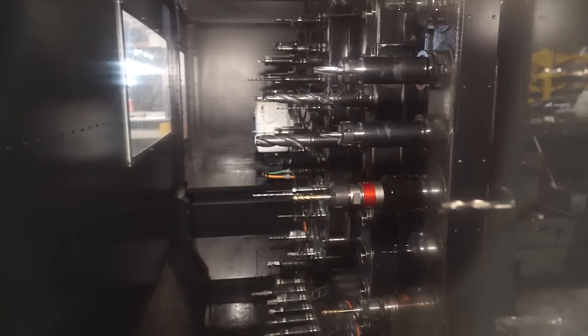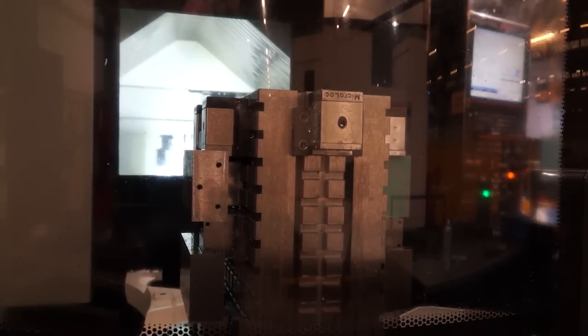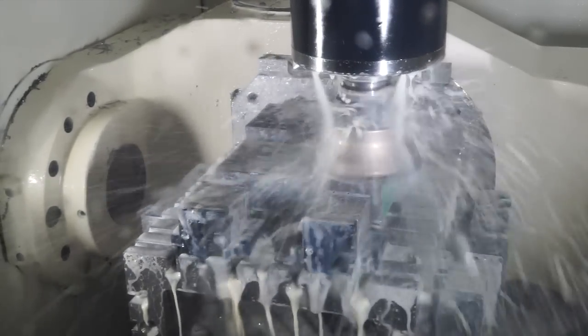What options did you go for on the machine? We went for the 120 tool option, because although our hydraulic blocks all look the same, they're very different inside. We also went for the twin pallet, which works absolutely perfectly for us because we want to run it 24 hours a day. It has got high pressure coolant, but I believe that is standard on this machine.